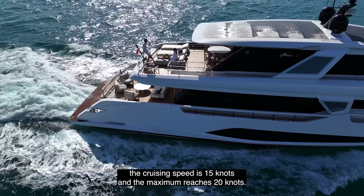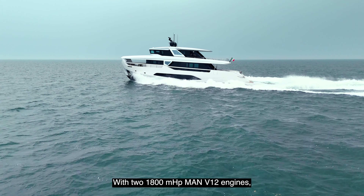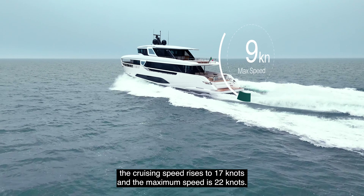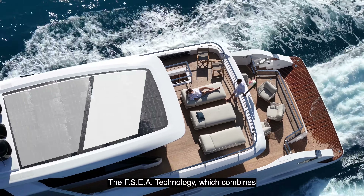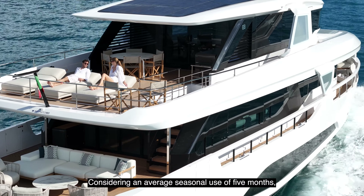The fast displacement hull is designed to navigate equally well in displacement or planing mode, always with high performance and maximum comfort. At a transfer speed of ten knots, maximum travel economy is achieved and navigation continues non-stop for 1,400 miles. With a pair of 1,550 MHP V12 engines, the cruising speed is 15 knots and the maximum reaches 20 knots. With two 1,800 MHP V12 engines, the cruising speed rises to 17 knots and the maximum speed is 22 knots.